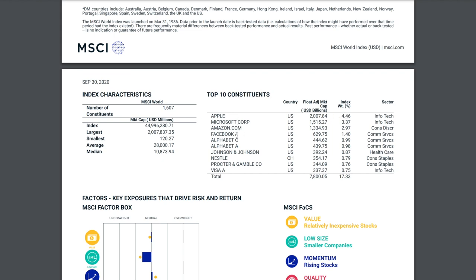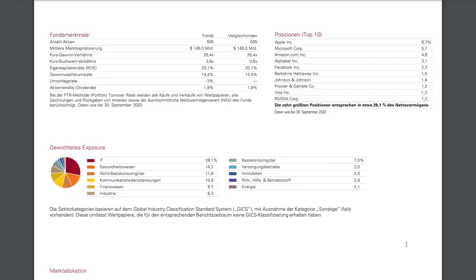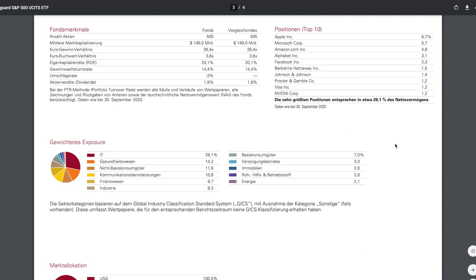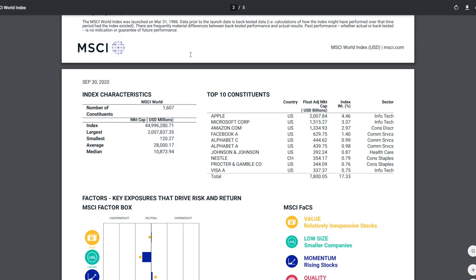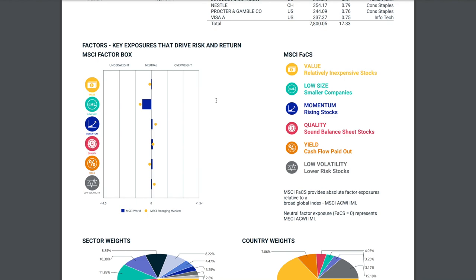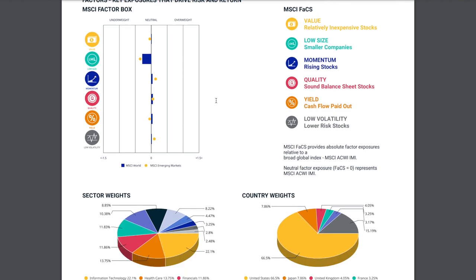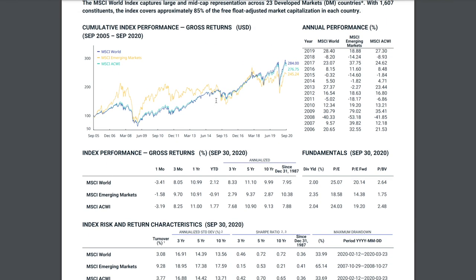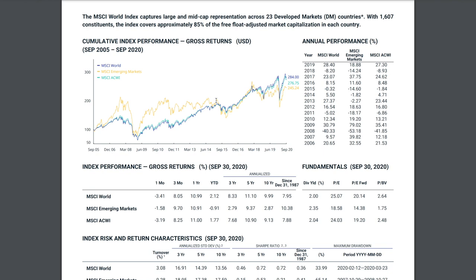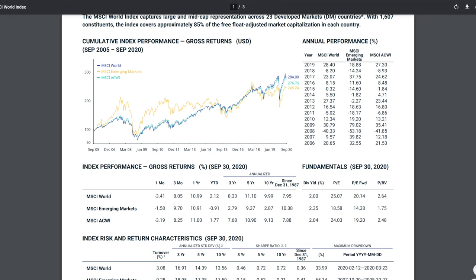Information technology has a heavy sector weighting of around 22%. The top 10 constituents — Apple, Microsoft, Amazon, Facebook and so on — make up only 17.33% of the entire index, compared to Vanguard where the top 10 make around 29.1%. The Core MSCI World makes me sleep better at night because my investment is spread across the entire global market and not just one single country.